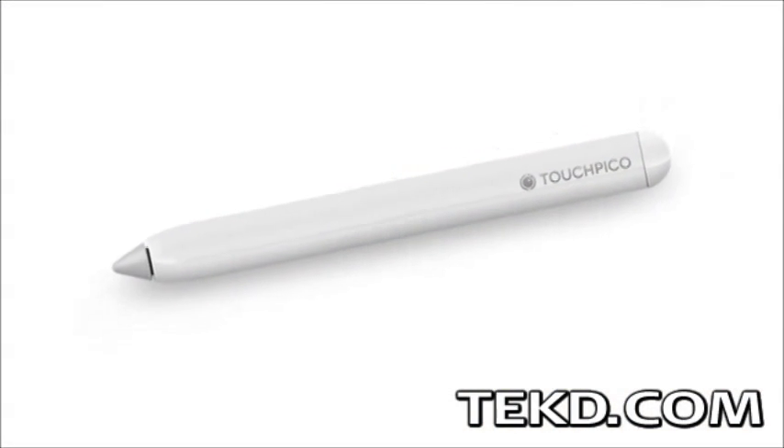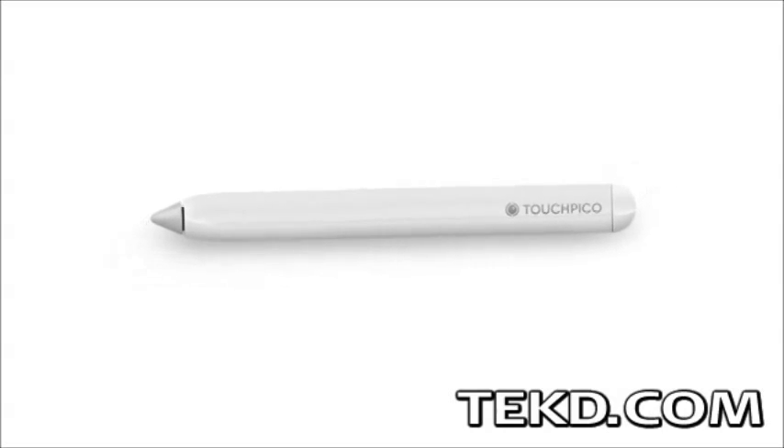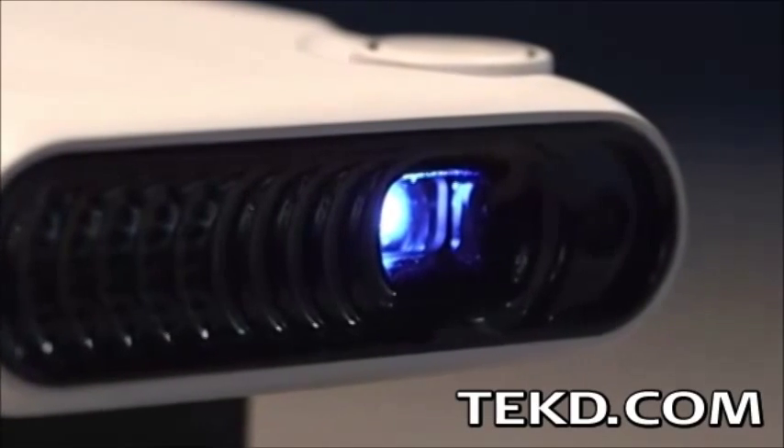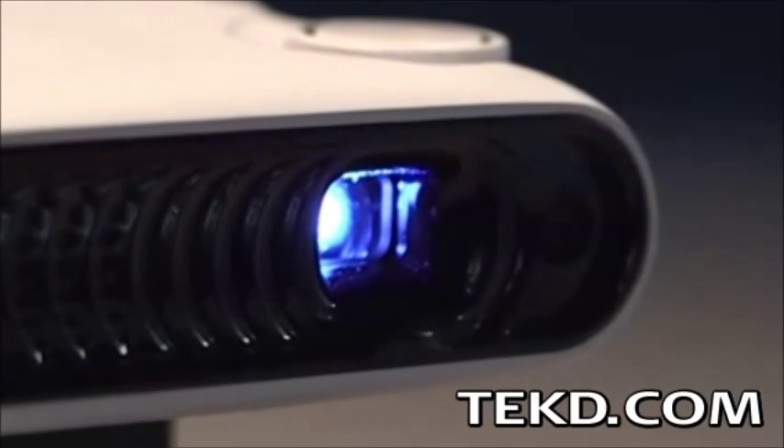The real magic of TouchPico is in the handheld stylus that emits an infrared signal tracked by the base unit, allowing presenters to touch the projection and interact with their presentation just like using a tablet.